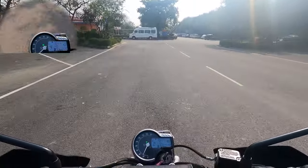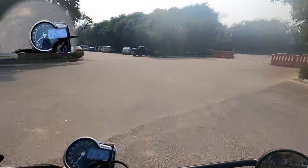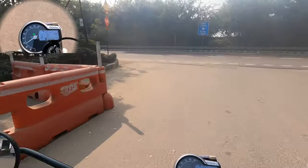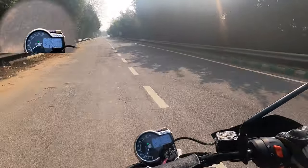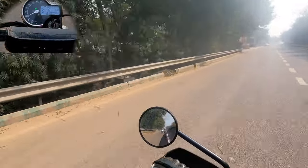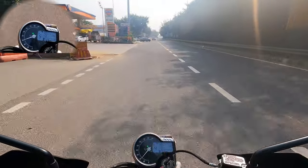Now I'm riding the Scrambler 400X. It feels very small because I've been riding the Himalayan for the last one month. But I think it will be better on city and highway riding. I'm expecting the engine to be better — let's see.